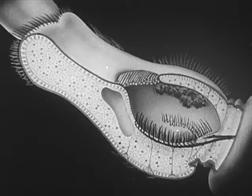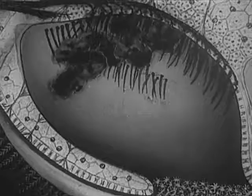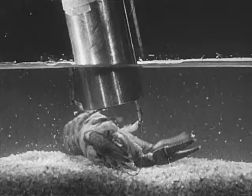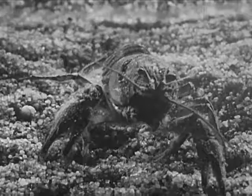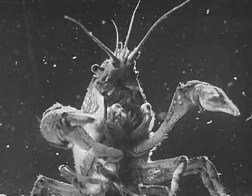That seems to tell the crayfish that he's upside down, so he turns over. Now he feels as though he were right side up, but as you can see, he's really upside down. It's the magnet pulling those little particles to the wrong side that confuses him. When the magnet is withdrawn, the particles fall back to where they should be and the crayfish turns right side up. It's all very confusing.